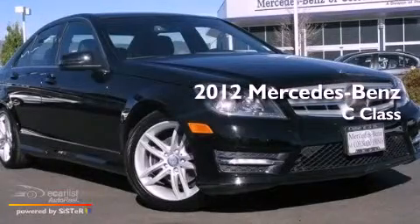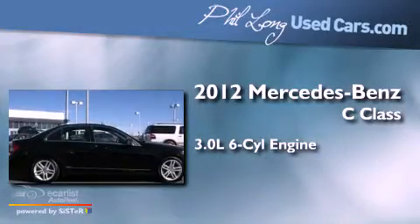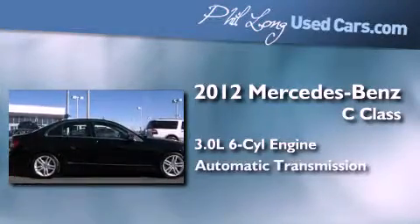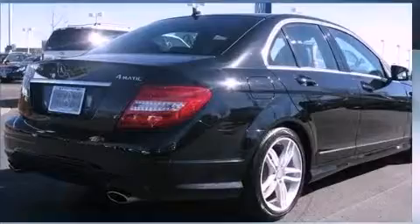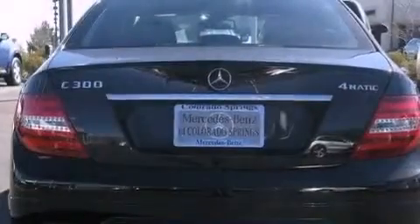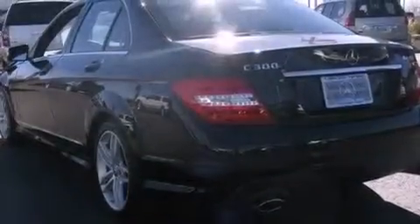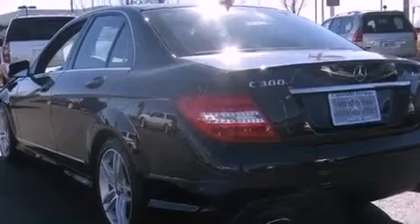This is a 2012 Mercedes-Benz C-Class. It features a 3.0-liter, six-cylinder engine and an automatic transmission. Its top features include a front and rear multi-link suspension, a sport suspension, a low-tire pressure indicator, aluminum wheels, and a sunroof that enables you to fill the cabin with fresh air at the push of a button.